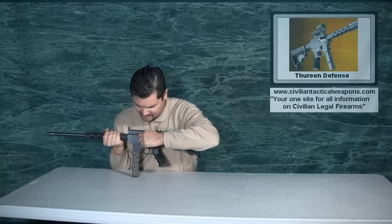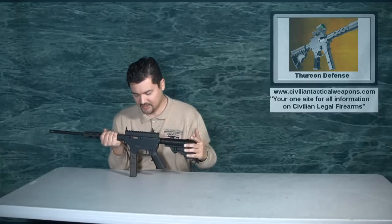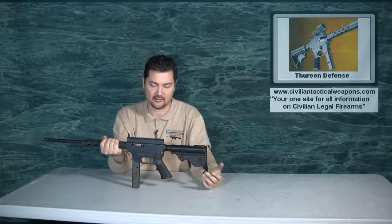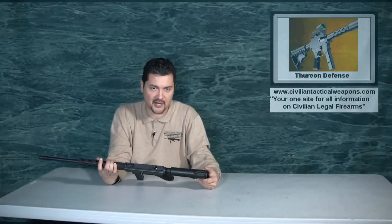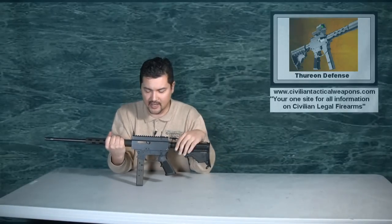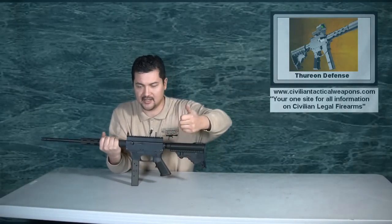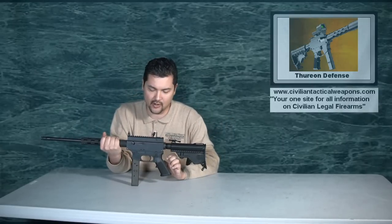It has a little catch here that when you pull and push it in, it will actually stay open. This is good for when range officers have you open the chamber and lay it out so the Range Master can come by and make sure all the guns are empty. It is not good to then pull it out a little bit and let it cycle forward, thinking that's going to cycle the gun properly.